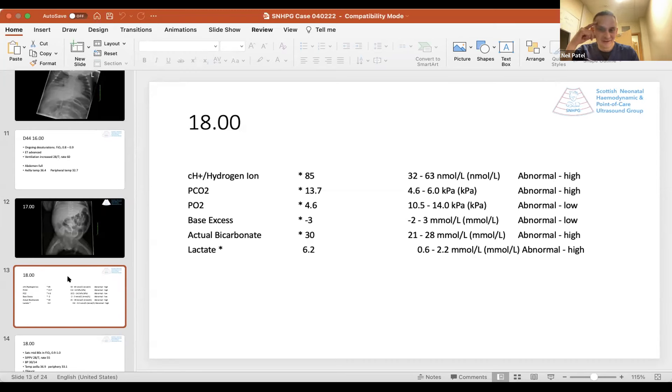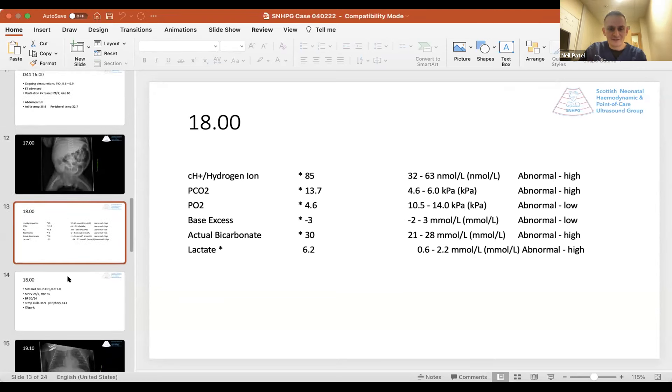By six o'clock that evening the gas was worse again — hydrogen up to 85, CO2 up to 13.7. Now we were also getting a metabolic acidosis, base excess down to minus three, and strikingly the lactate had gone up significantly to 6.2. This was starting to chime with the clinical picture of that increased core-peripheral temperature gap. Despite increasing ventilation and multiple interventions — reculturing, starting antibiotics, stopping feeds — things continued to slide. It wasn't clear to me exactly what was going on.